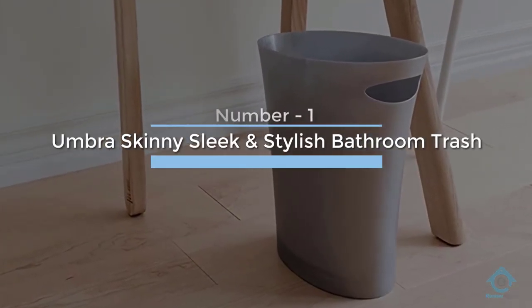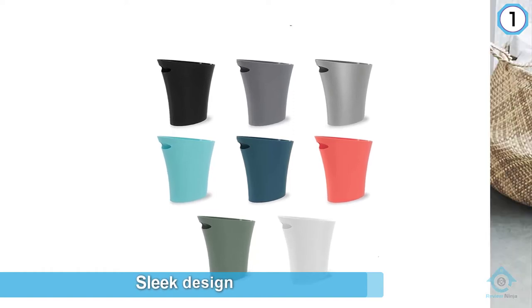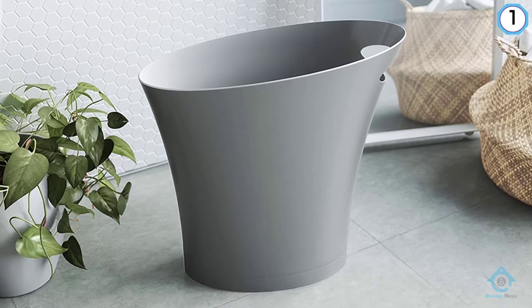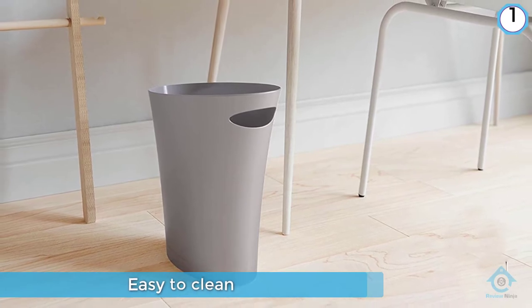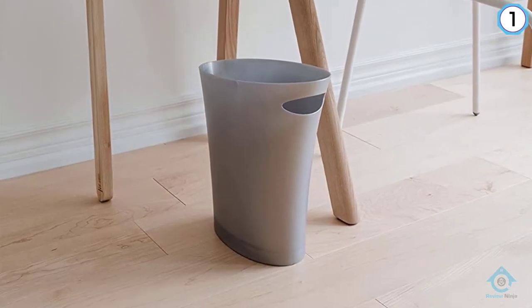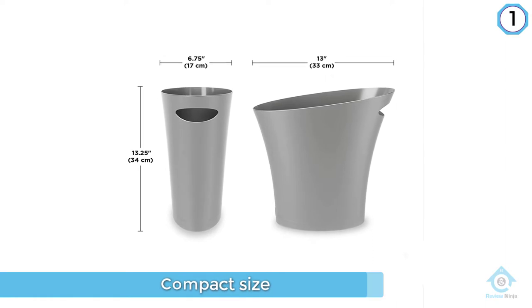Number one: Umbra Skinny — sleek and stylish bathroom trash. Its sleek design makes this bathroom trash can easy to clean with no rims to store dirt or germs. Despite its compact size, this trash can holds up to two gallons of trash. The durable hard plastic construction has a slim, very modern design that fits into small spaces with ease, constructed from polypropylene for durability.